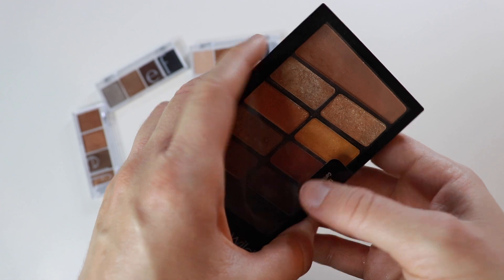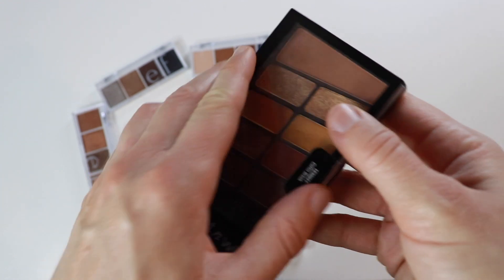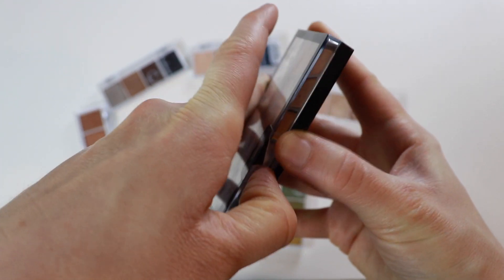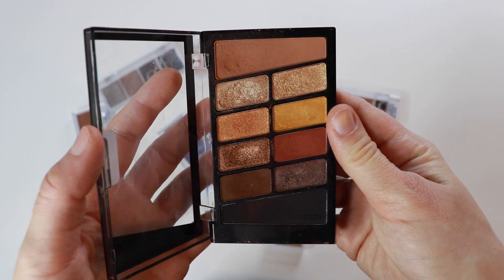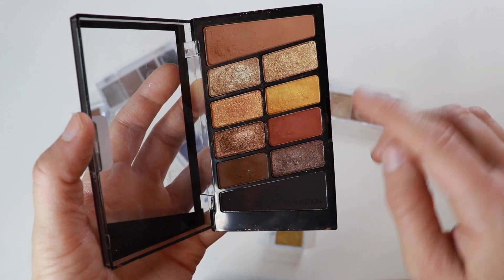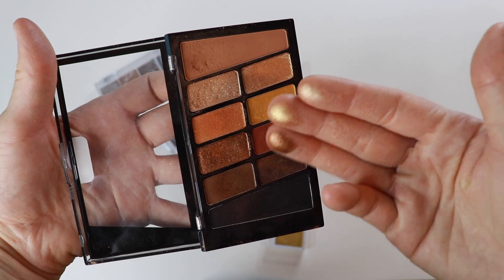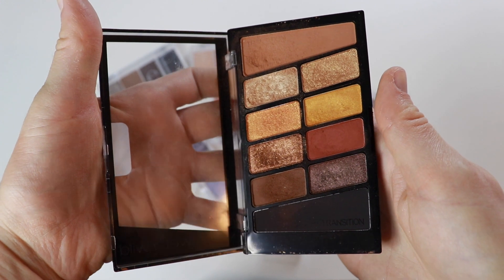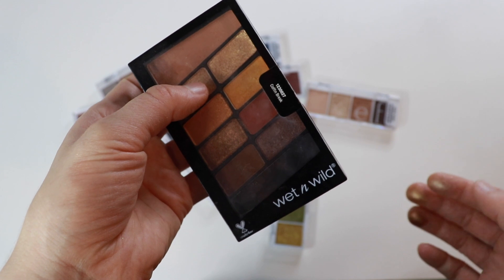Will we ever shut up about Wet and Wild? This is from their Fantasy Makers collection — 2019, so it's not that old. God, I hate this packaging, but it's a beautiful fall palette with a great range and some really nice variations of shimmer. Some shades are more shimmery than others — there's a gradient, it's really nice. I'm holding on to it even though the packaging is absolute garbage.